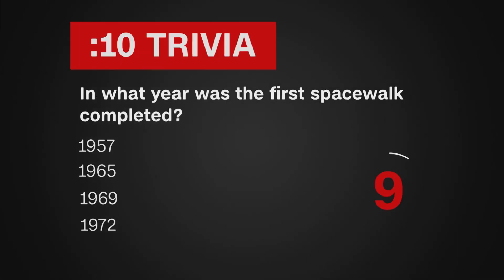10-second trivia. In what year was the first spacewalk completed? 1957, 1965, 1969, or 1972?